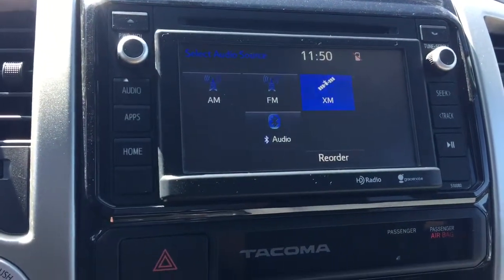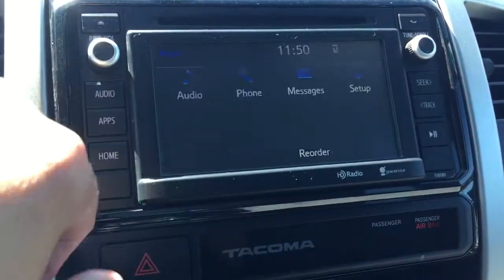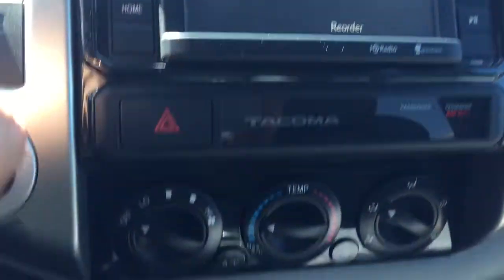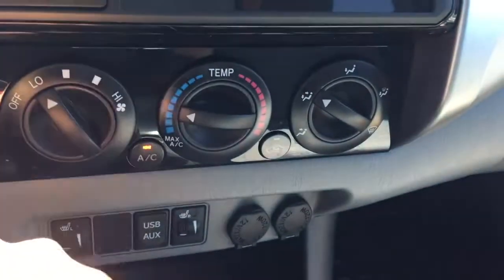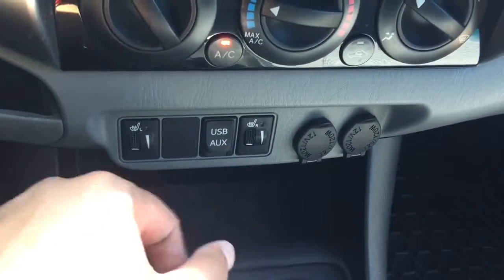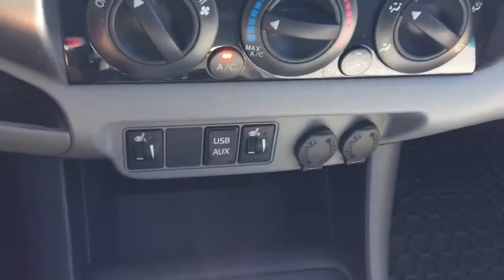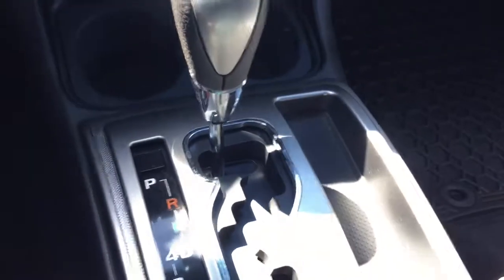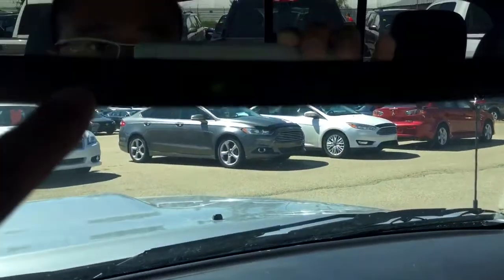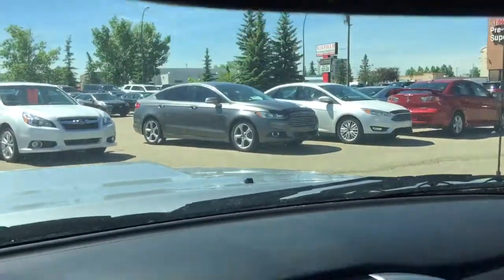The infotainment display is also shared with the backup camera. Right over here is your AC air conditioning, heated front seats for the driver's side and passenger's side, USB and auxiliary input, and two 12-volt power outlets. Automatic transmission. This unit is also equipped with a HomeLink system, which allows you to program up to three garage door openers.